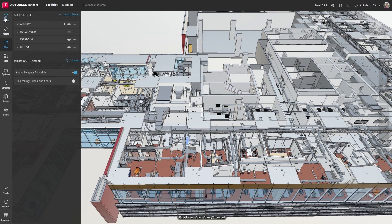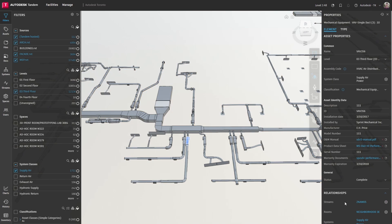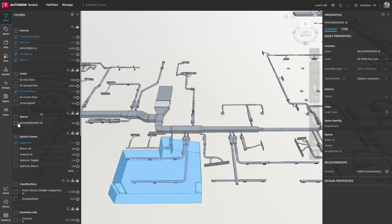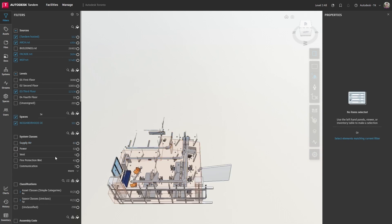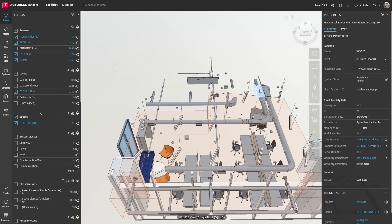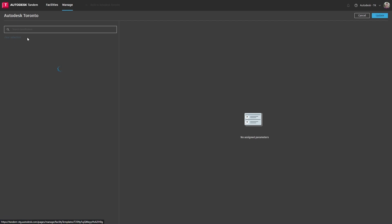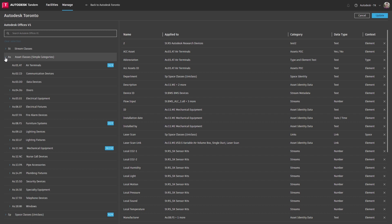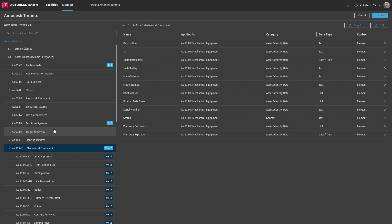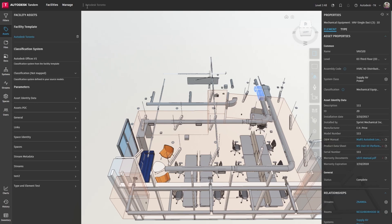To build this digital twin, we started by importing our collection of design models and leveraged an automated process for creating relationships between assets, spaces, and systems, as well as all other building elements, providing us with contextual awareness that allows us to review data in a more meaningful way. We also applied our set of data requirements through the use of a facility template, which can be leveraged to establish a repeatable process across all facilities in our portfolio. This provides the foundation of our asset information model, offering the appropriate structure to capture all data necessary for the operation of our facility.